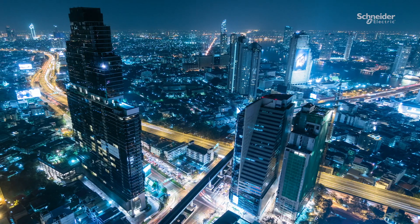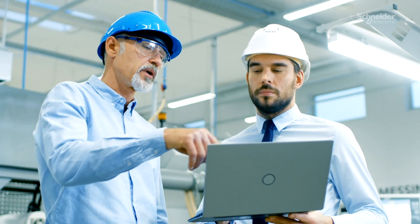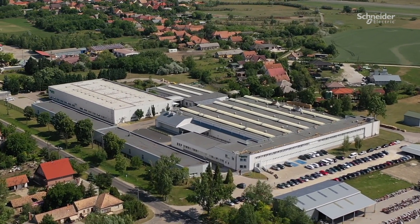Our industry is undergoing digital transformation at every level. From the way we interact with customers to daily tasks, digitization plays a major part in our everyday lives. Welcome to Schneider Electric's Hungarian plant for MV switchgear.